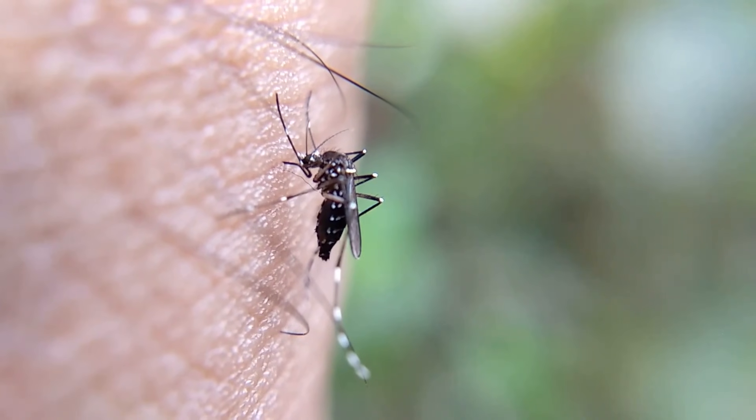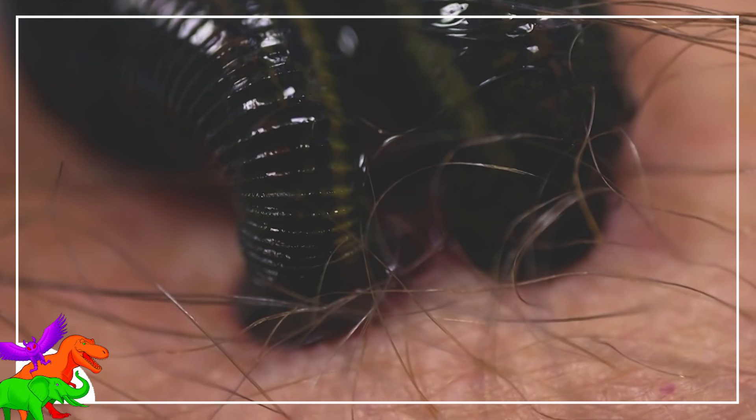We have a ton of bloodsuckers that ruin our days — mosquitos, bed bugs, ticks, leeches, and more are all common critters that take to munching on our red liquids. But this way of life can be beneficial to all sorts of organisms, many of which we never associate with blood sucking.